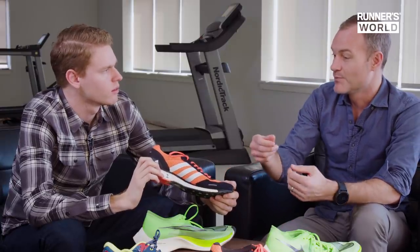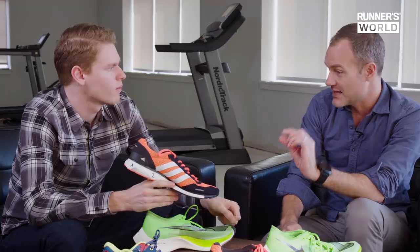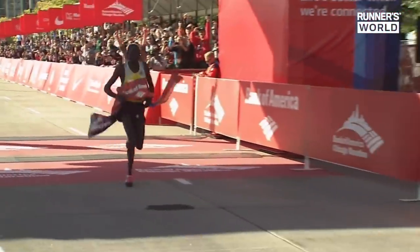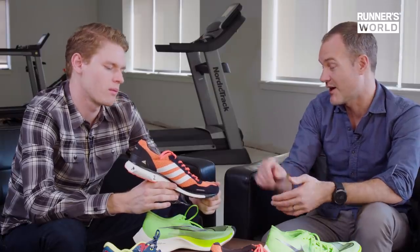Then Boost came along around 2012. The shoe is still thin and low to the ground because Boost was heavy, but this midsole material is really responsive — when you sink into it, it returns a lot of energy. In our labs the energy return was off the charts, but it's a thin layer because it's heavy. This was the shoe that Dennis Kimetto wore to break the marathon world record — the last shoe prior to the Vaporfly era to do so. Undeniably a fast shoe built for the marathon.